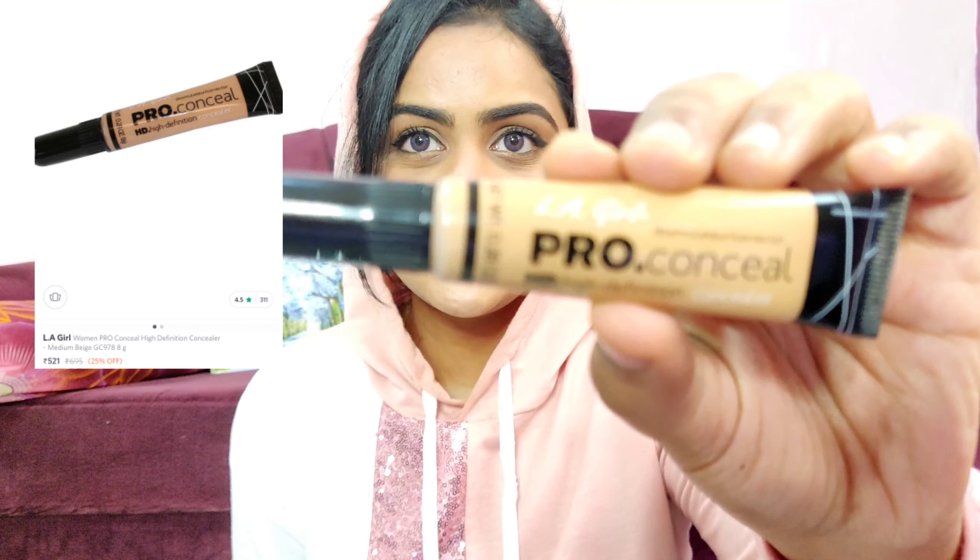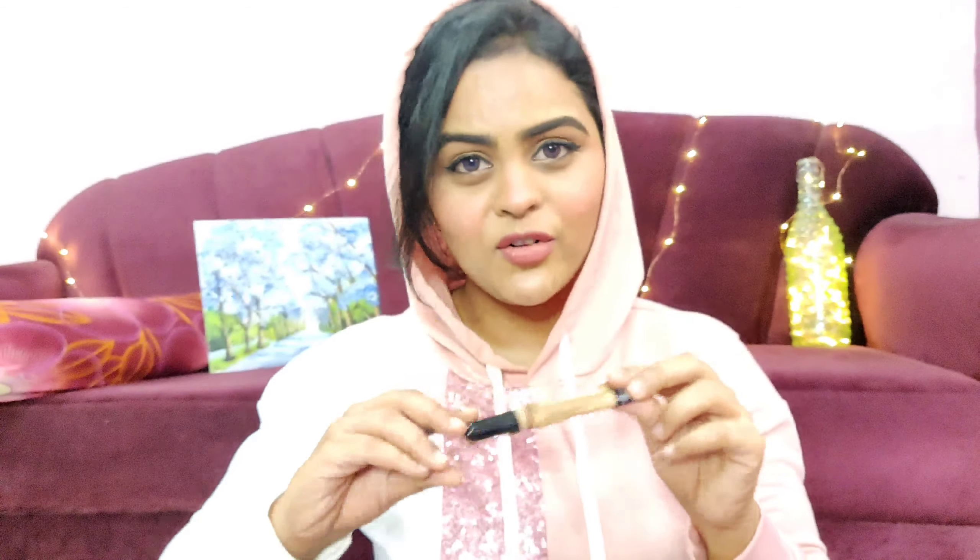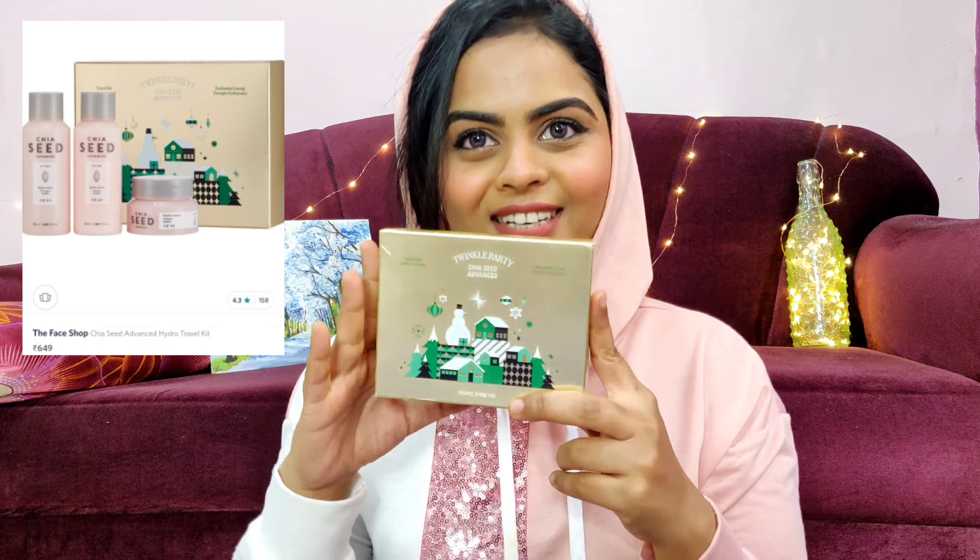Moving on to a couple of products from Myntra — the first is the LA Girl Pro Conceal. It's been raved about by a lot of beauty bloggers. This is my second tube; I ran out of my first one because it is very high coverage, really blendable. I used it a few years back, switched to other concealers, and then came back to it. I'm really enjoying using this again.